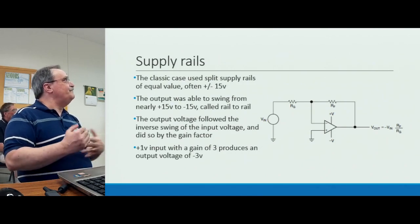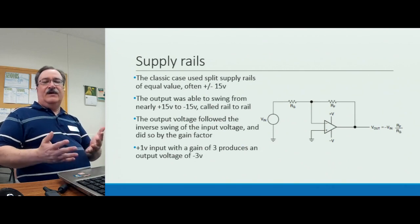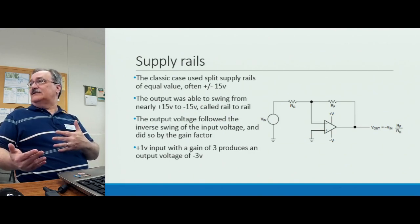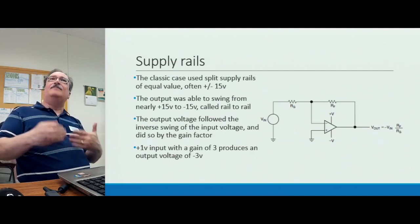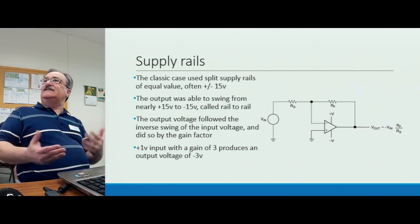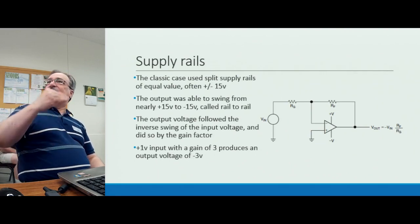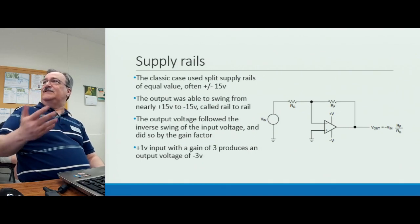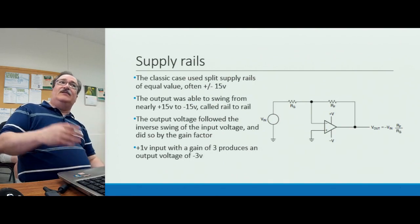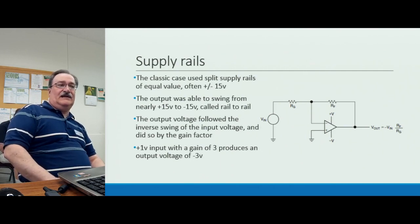Classic op amps like the 741 came with a supply rail specification of plus and minus 15 volts — that was the maximum for best output swing and full amplification. Plus or minus 15 volts became a standard, and today you still see power supplies rated at ±15V or ±12V plus 5V — that's a legacy of op amps and analog circuits.